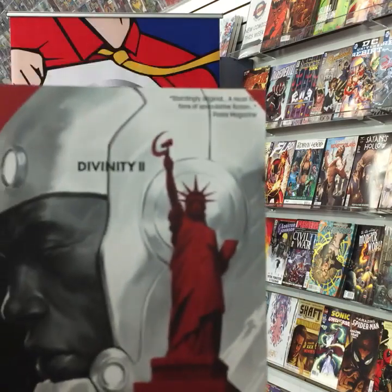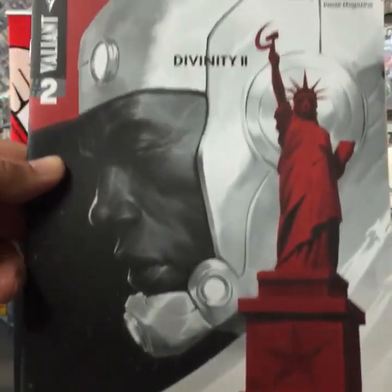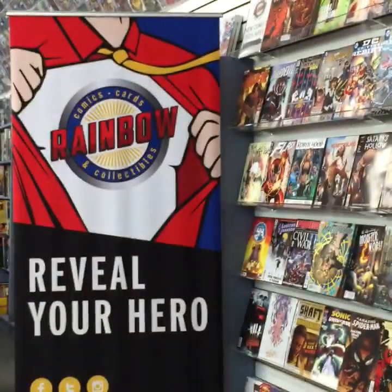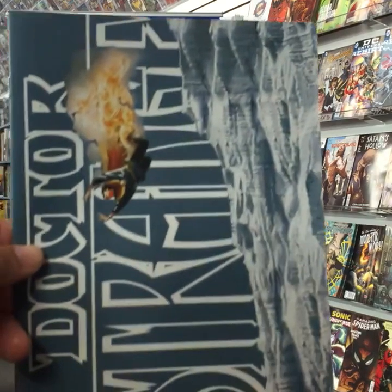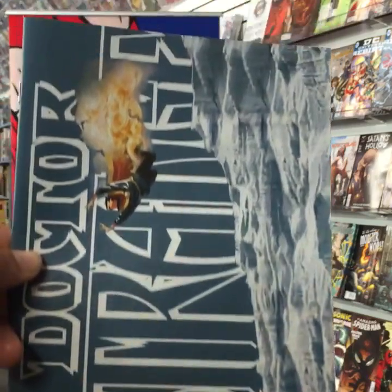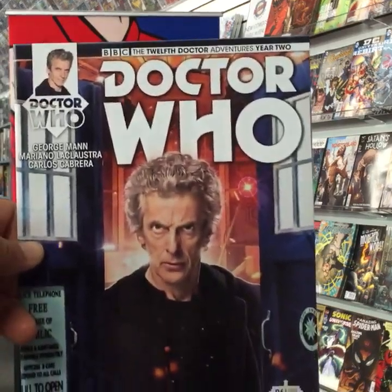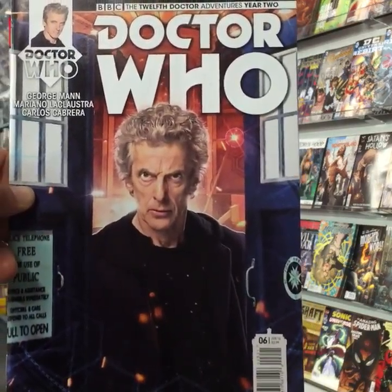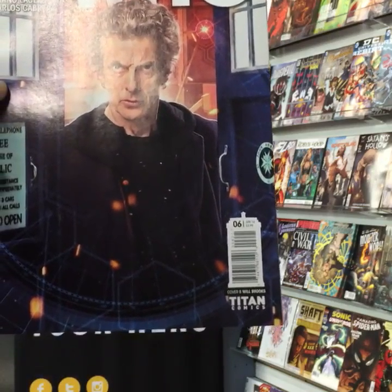Divinity 2 from Valiant. Doctor Strange number eight from Marvel. Doctor Who — we've got the 12th Doctor, and I believe 9th and 10th Doctor titles as well.